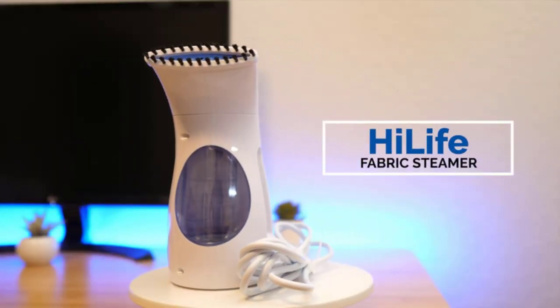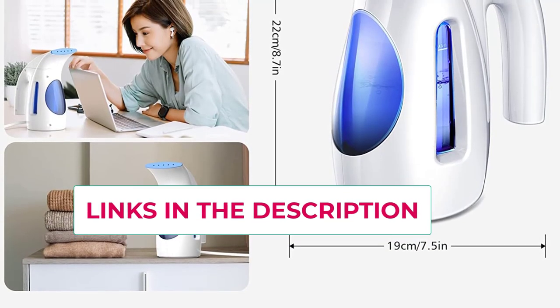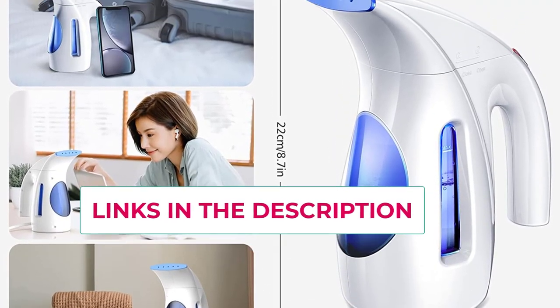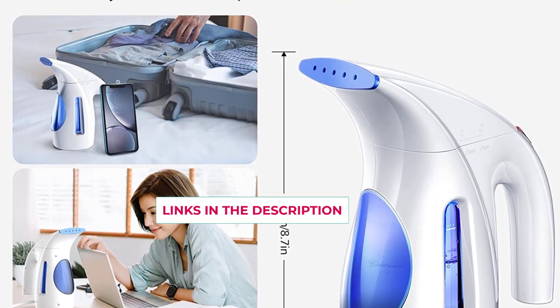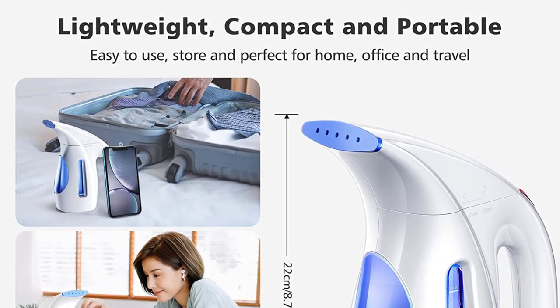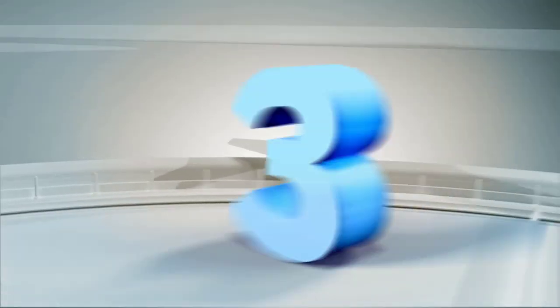Power requirement highlight: this garment steamer is only for use in 110–120V countries and regions such as the US, Canada, and Japan. Plugging into a 220V–240V outlet will damage the product.